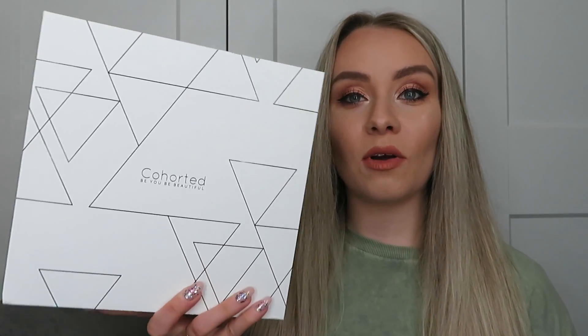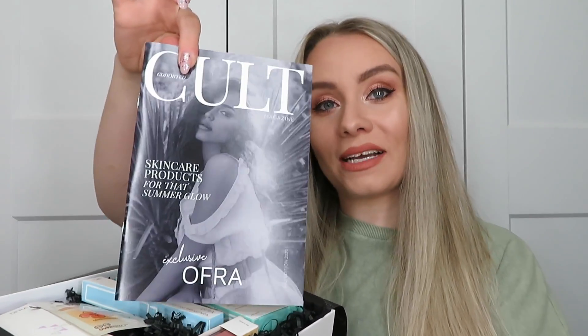Without further ado, let's dive into this month's box. I've just taken the sleeve off — this is the box underneath. What I love about Cohorted is all the packaging is recyclable; it says 'I am sustainable.' The box is really good quality so you can definitely use it for storage, like drawer separators. This month we've got a white box — sometimes it is black with a white pattern instead. Inside we have tissue paper with a sticker, then the magazine.